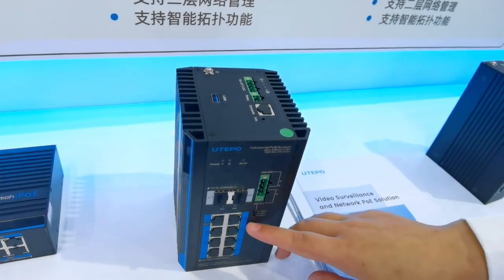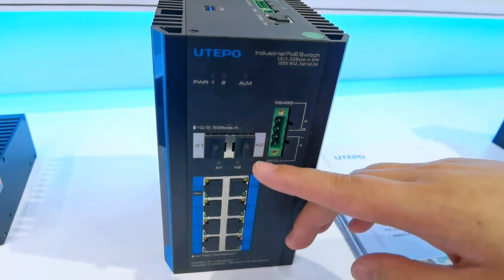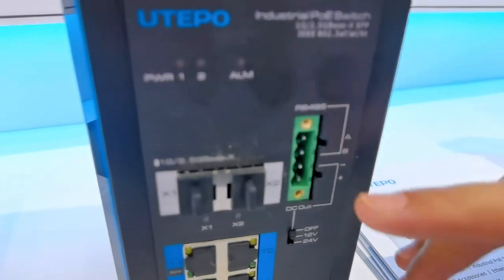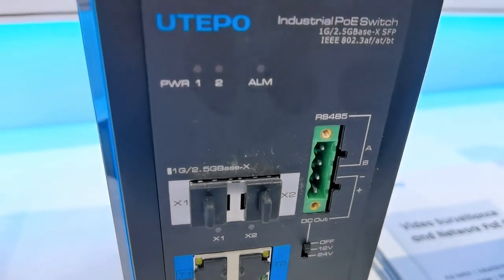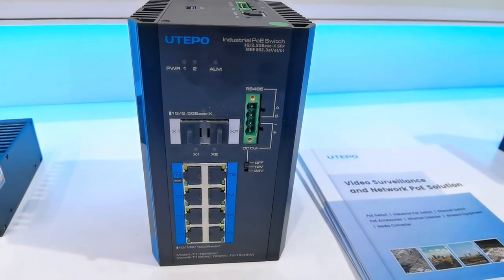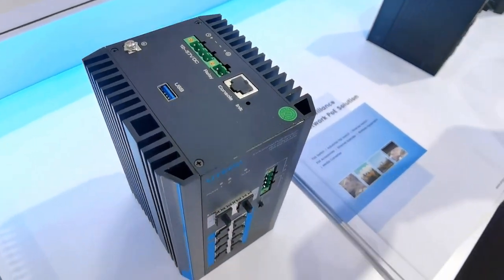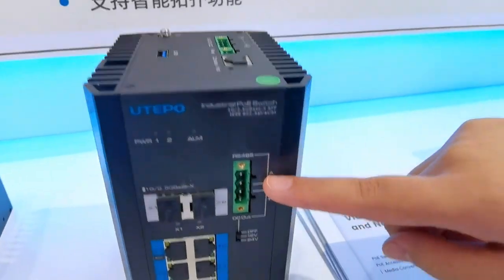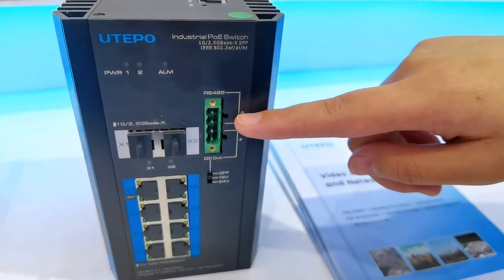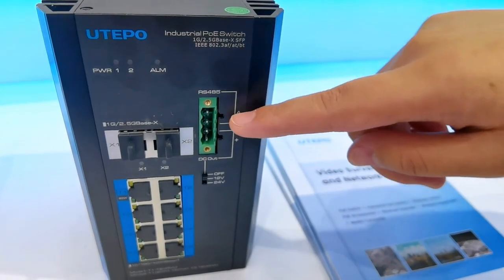This switch supports 8-port PoE output. The uplink ports support 2.5G, which can be applied for Wi-Fi 6 scenarios where higher transmission speeds are required. It also supports RS-485 ports, which can be connected to various IoT devices like sensors or used as a serial server.